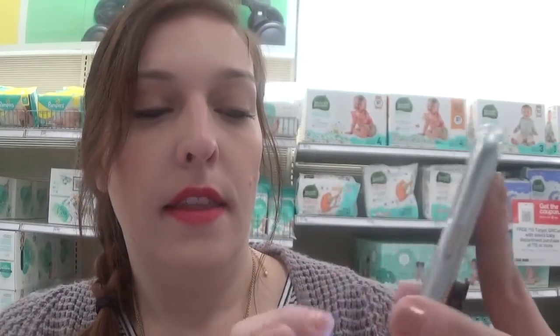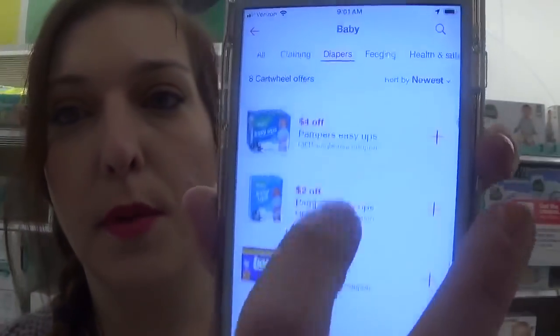We also have coupons from P&G for Pampers. If you are a Pampers family, this is a good week. You can find these coupons inside your Cartwheel — just go to the Target app, go to your Cartwheel, and click on baby. There's a $3 off, a $2 off, and some Easy Up coupons. Great variety of items. Spend $75 and get $15 back.